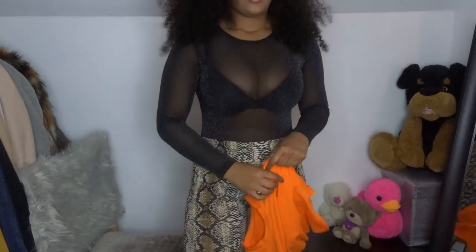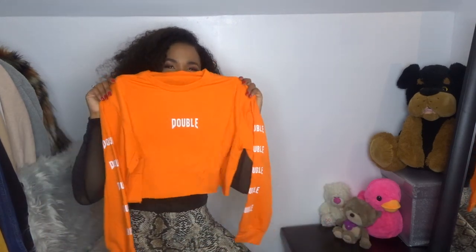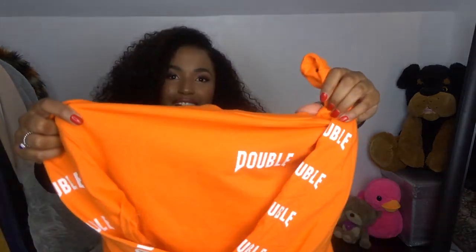Now we're gonna try this orange top. If you know me, you know how much I love loungewear and gym clothes - I just love it, it's so comfortable. I'll be in them forever; I'd go to work in them if I could. I like this - it's so bright! It just says 'Double' on it, across here and here again. It's like proper orange, guys, I love it.